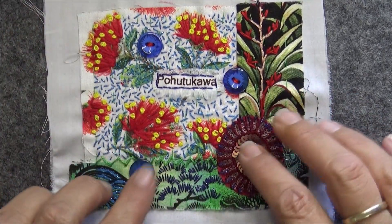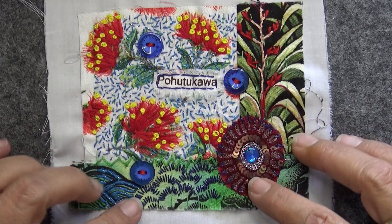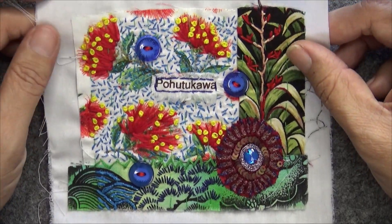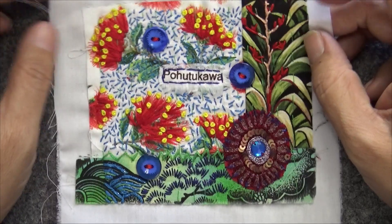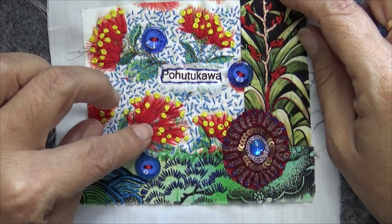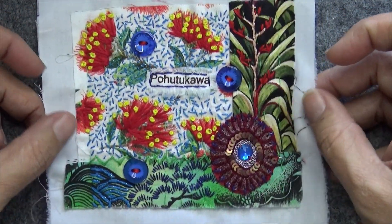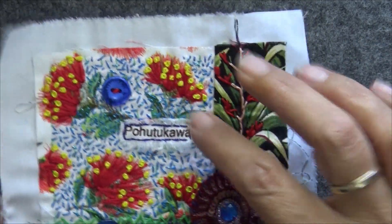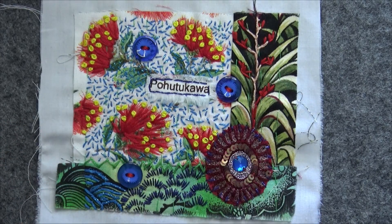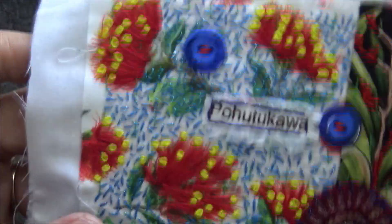That is gorgeous. Pohutukawa is a tree in New Zealand. The Pohutukawa tree flowers in the summer — it's like a bottle brush and it's got these bright red fluffy bits and little yellow flowers on the end. They call it New Zealand's Christmas tree. It is absolutely stunning. We've got some buttons too. I need my glasses — that's all thread painted with all the little tiny seed stitches.